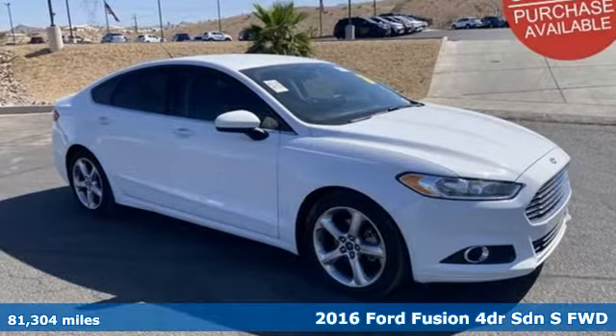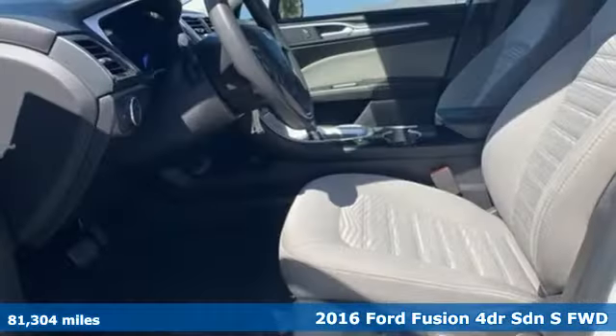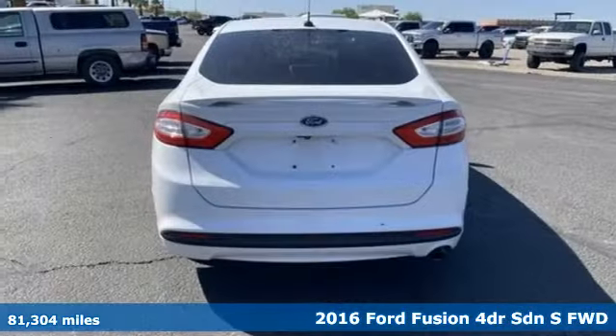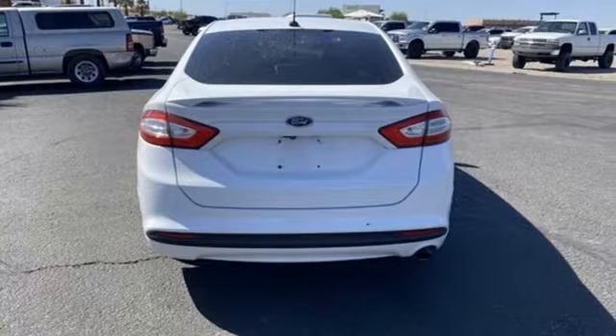Here's a 2016 Ford Fusion. Ford has won over millions of loyal customers with a wide range of value-driven vehicles. It comes nicely equipped with features you'll love.